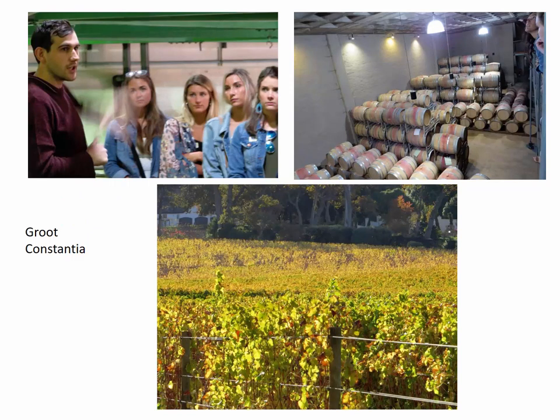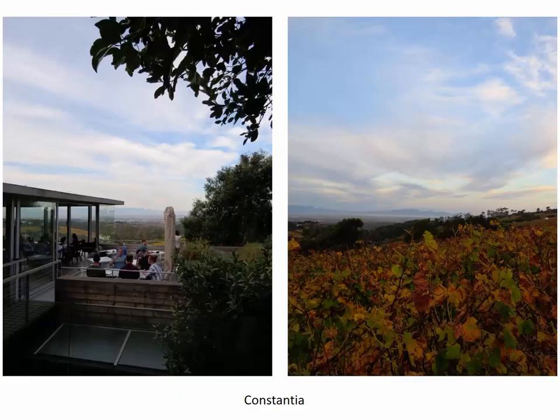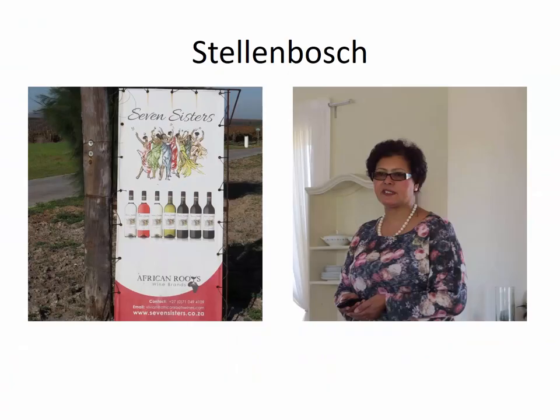To give you a flavor of some of the places we'll be visiting: Groot Constantia is one of the oldest wineries in the country. The Constantia wine region is the closest wine region to the city of Cape Town itself. We will be going to at least a couple of wineries there — Groot Constantia certainly, and at least one other. We will do a tour, and I should mention: we're there in the Southern Hemisphere, so the seasons are flipped — it will be autumn going into winter. But don't worry, we should not see any snow at all, and temperatures will probably be in the 60s and 70s. You can see how beautiful it is. Here's another view in Constantia — again, just beautiful, wide open skies and gorgeous vistas.